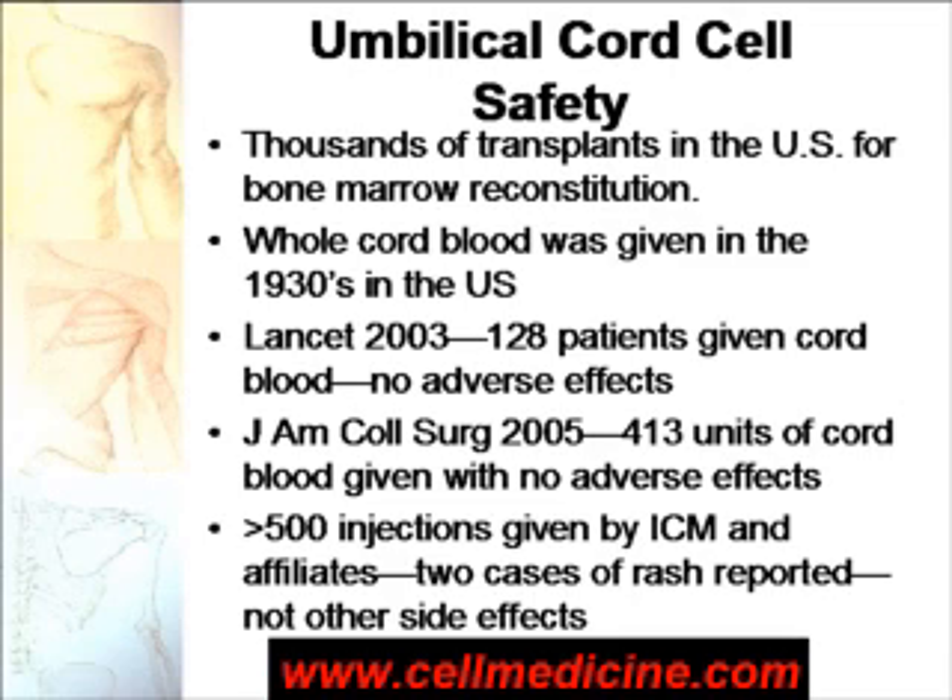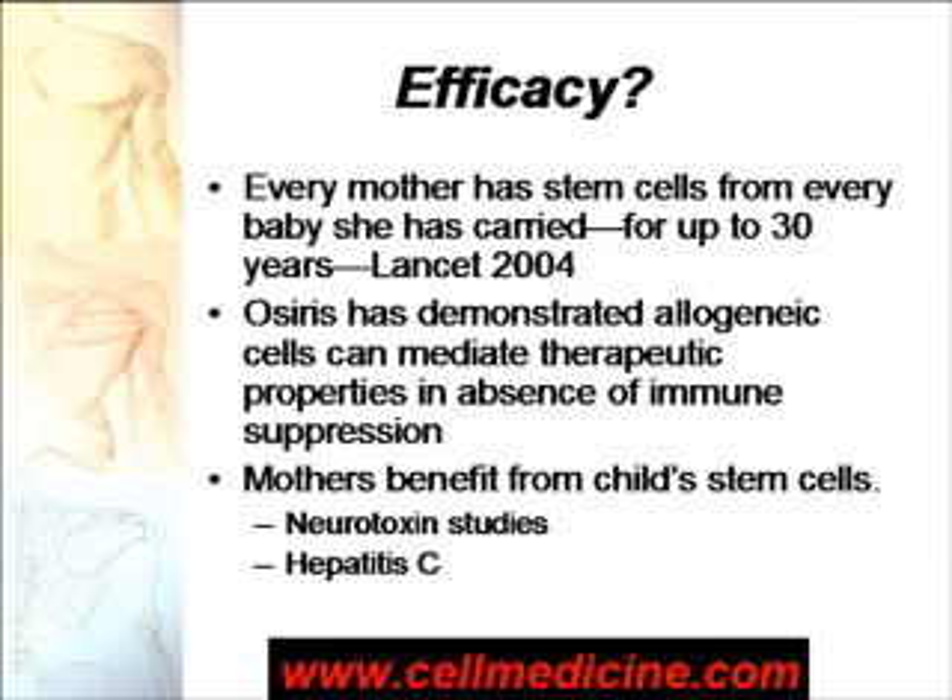Only two cases of rash were reported. Now, efficacy. If you administer cord blood from somebody else, people will argue that if you do not destroy the recipient's immune system, the cord blood cells will get destroyed by the recipient if they're not from the same person. This appears not to be the case. A publication in Lancet showed that every mother contains stem cells from the baby she carried, even if the pregnancy was 30 years ago. In Osiris' clinical work, allogeneic mesenchymal cells — which are found in the cord blood — have been demonstrated to have therapeutic efficacy without immune suppression.